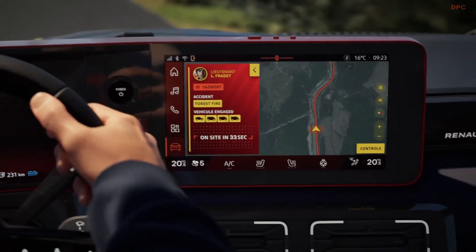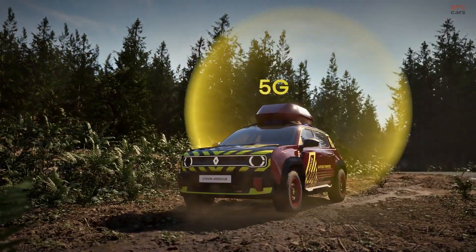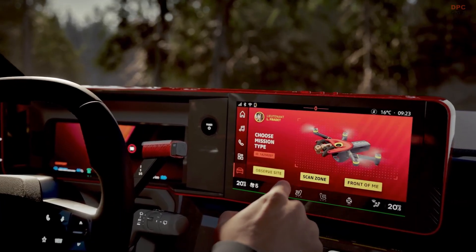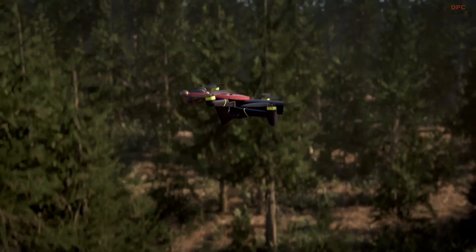Inside, the rear section functions as a mobile operations room. It features a sliding desk and dual screens where operators can fly the drone and communicate with responders in the field. Extra storage is also integrated into the rear, offering dedicated space for mission-critical tools.